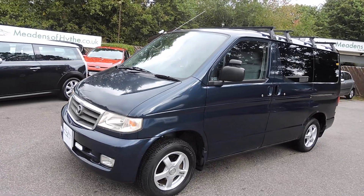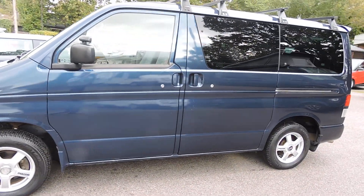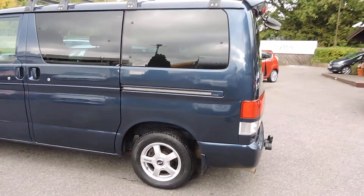Grey cloth trim, roof rails, alloy wheels, rear privacy glass you can see, rear spoiler and rear camera fitted.